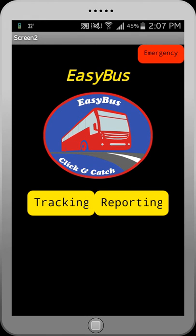EasyBus is a powerful, interactive and user-friendly app built on Android. It makes commute easy for people who use public transport on an everyday basis. The three main features of EasyBus app are emergency button, tracking and reporting.